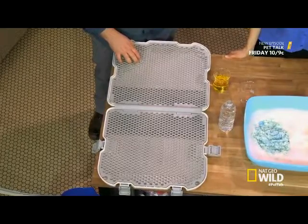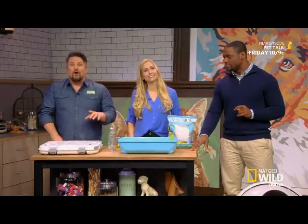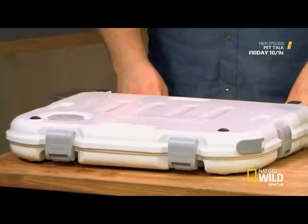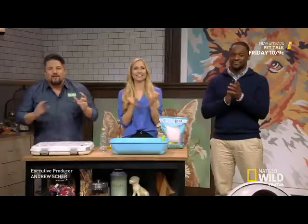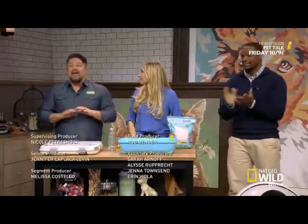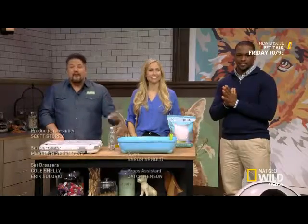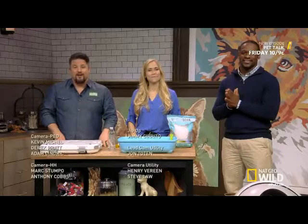I want to know what you guys think out in our audience — would you guys use any of these things? If you want to give these a try, everyone here is going home with a Catch It Waste Collector, a sample bag of Pretty Litter, and the Shake Dog Potty. For more information on these potty gadgets or anything else you saw on the show, go to natgeowild.com/pettalk. Thanks to all our pets and our human guests tonight. And remember, there's nothing stronger than the human-animal bond. We'll see you next time.